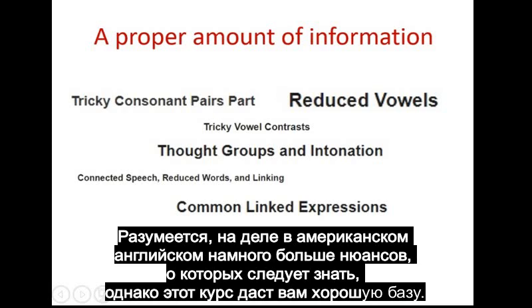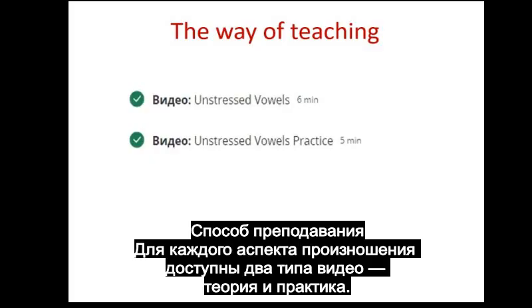Obviously, there are many more nuances which it's important to be aware of, but this course will provide you with a good foundation. Secondly, the way of teaching. For each aspect of pronunciation there are two videos: theory and practice.